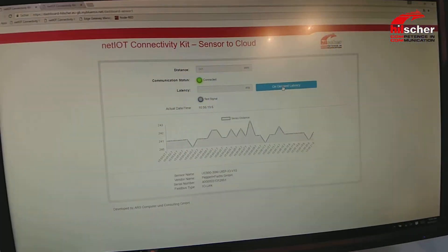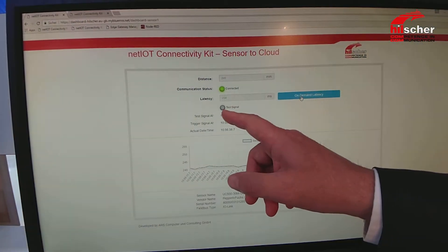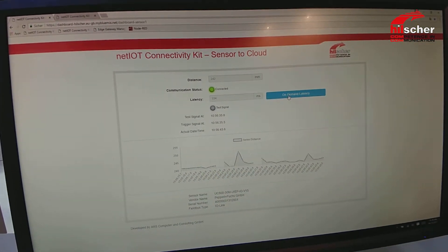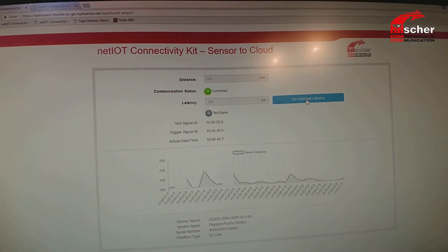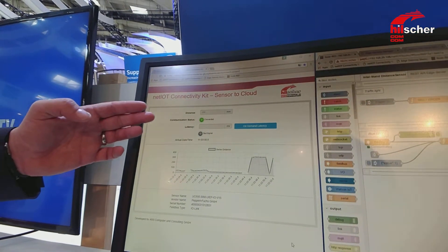What's the value of it? You see here a simple dashboard which shows the live data from the sensor. You can see the full connectivity status from the sensor over IO-Link, over PROFINET, over IT communication, even up to the data hub on the Bluemix cloud architecture and then finally to the dashboard. This is a very simple example to see if you are connected.